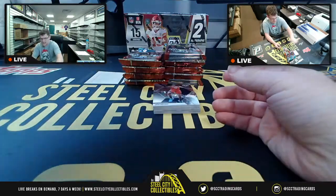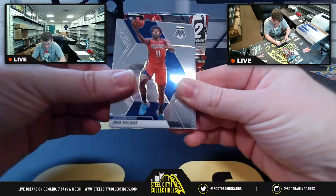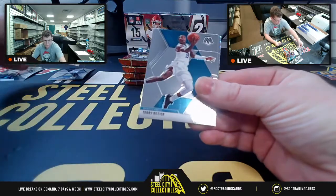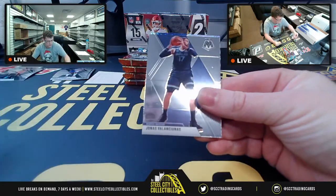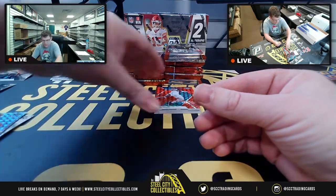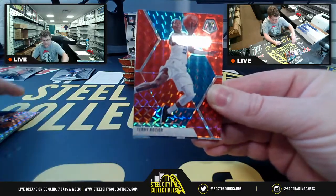Basketball is going to go over here, football over here. We're going through the basketball box. There are 150 cards per box, so 300 cards total in this break. Seeing Pelicans Southwest, Northwest, Southeast, Hornets, Kyle Lowry Atlantic, Grizzlies. There's a Prism 76ers Atlantic card.